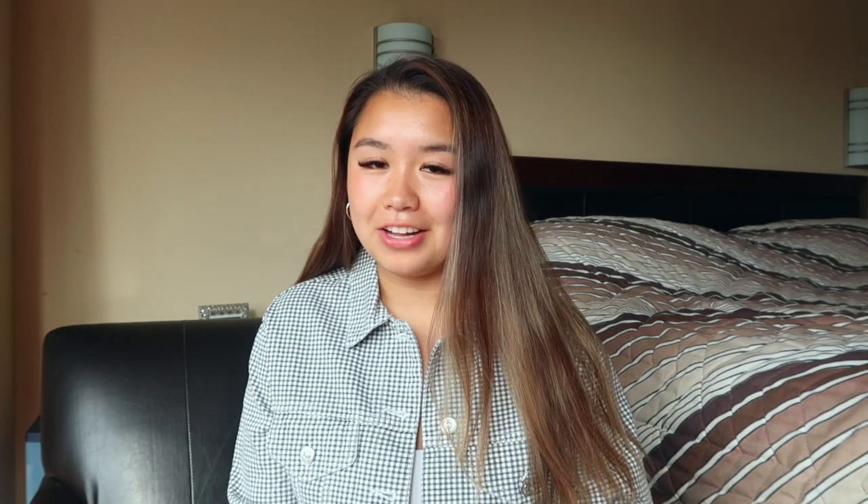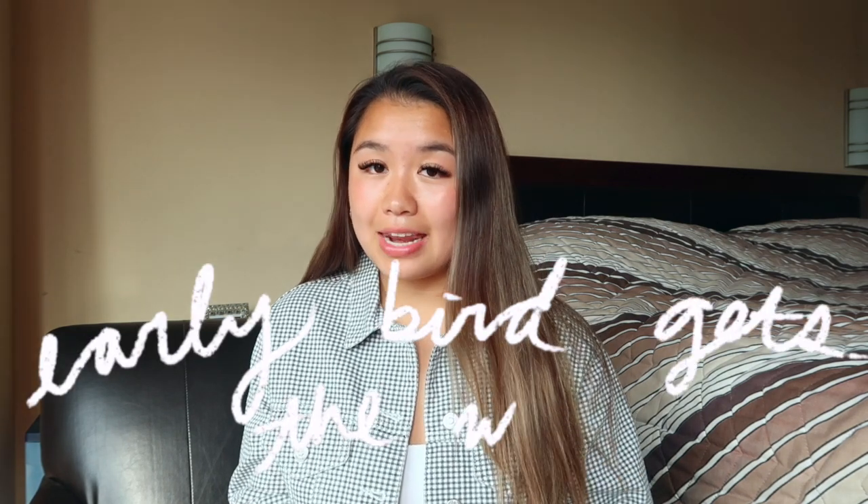I drink it with my metal straw because we are environmentally friendly on this channel, and it is a super delicious and refreshing breakfast. Because I have breakfast super early — around 7:45 or 8 a.m. — I have lunch super early as well, usually at 11 or 11:15.